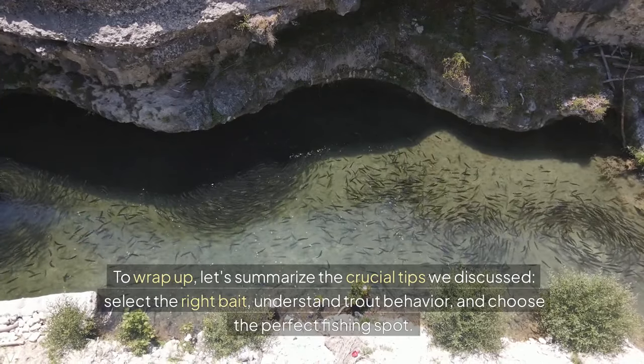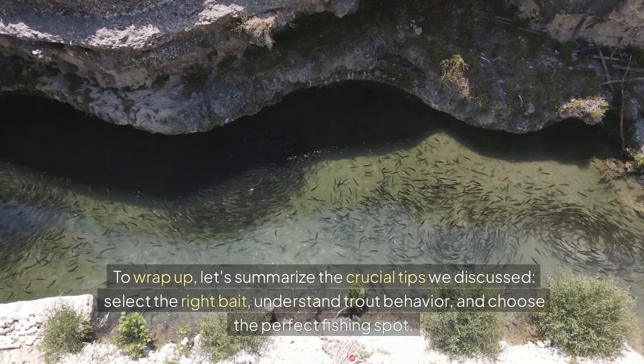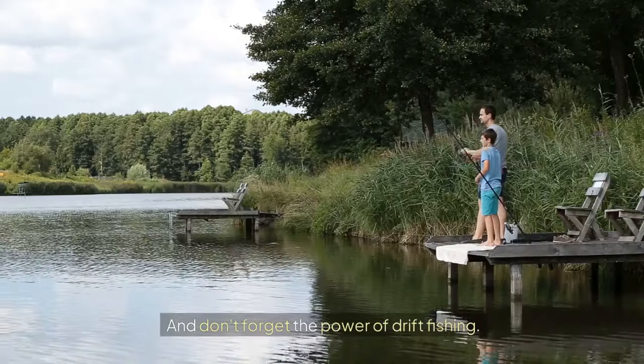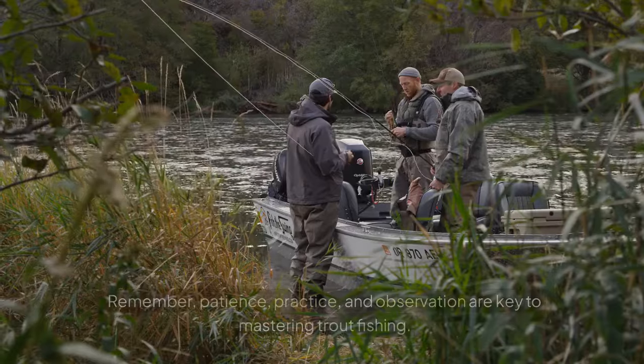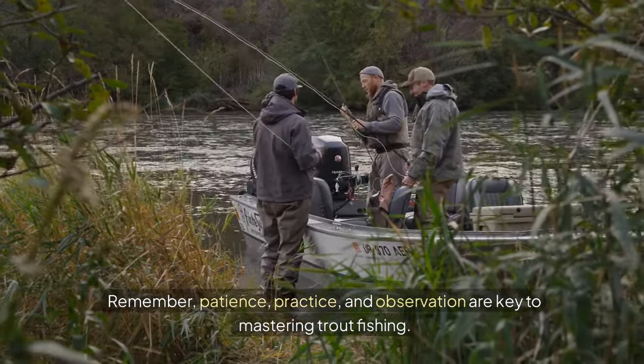To wrap up, let's summarize the crucial tips we discussed: select the right bait, understand trout behavior, and choose the perfect fishing spot. And don't forget the power of drift fishing. Remember, patience, practice, and observation are key to mastering trout fishing.